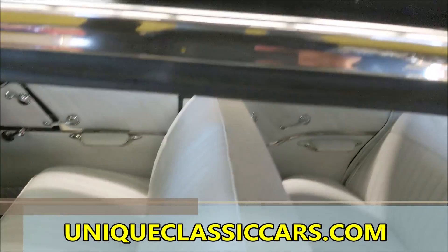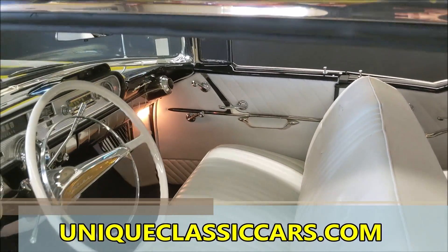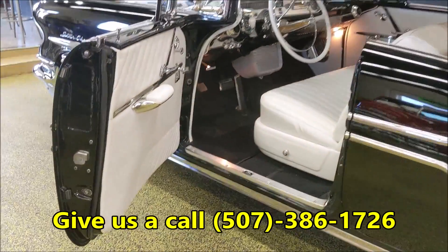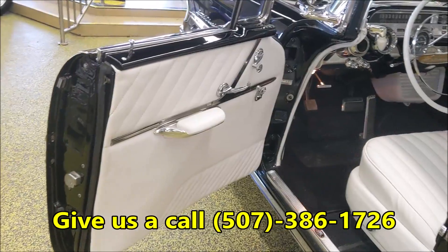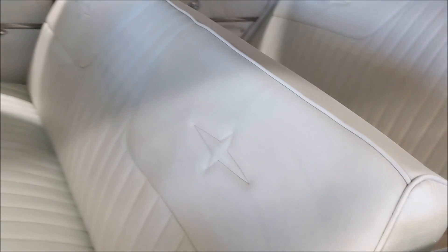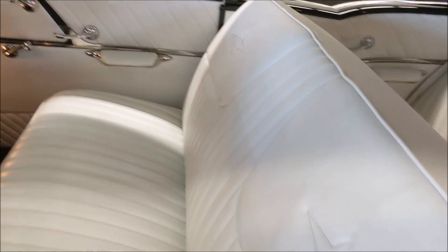We haven't even talked about all the goodies yet. Number one, the car is extremely solid, and as you can see, the body and paint is excellent. The interior — the contrast of the white interior on this car — it's got the Pontiac Star in there.